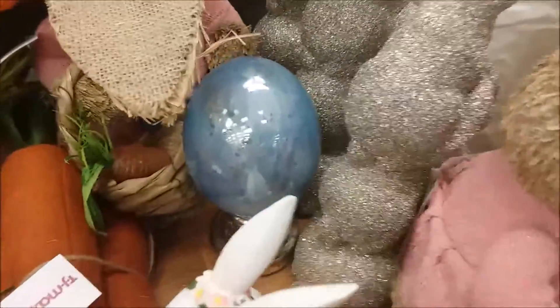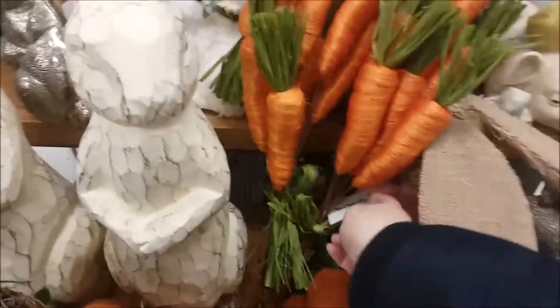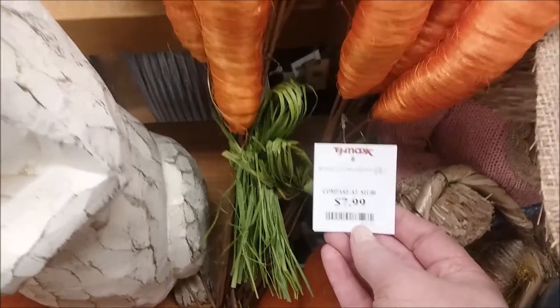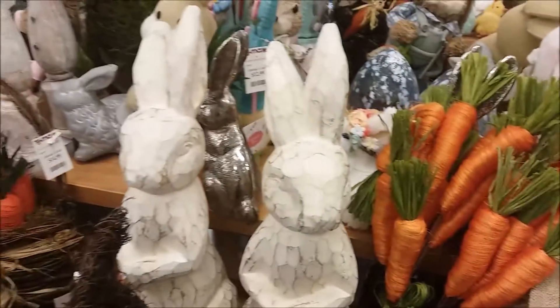These are picks. Look at those picks. Those are $7.99 and I thought they were beautiful. They're very substantial for the price.